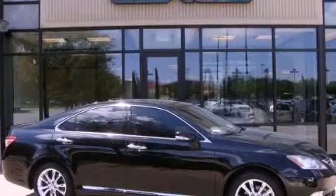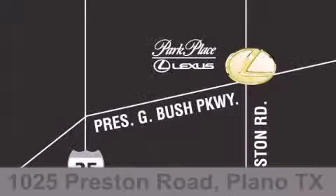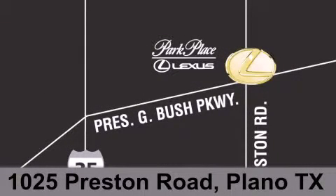Please call today to reserve this vehicle for a test drive. Thank you for considering Park Place Lexus Plano for your next luxury vehicle. If you have any questions, please visit our website, give us a call, or stop by our dealership on Preston Road between George Bush Turnpike and Plano Parkway.